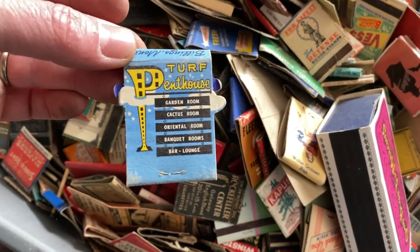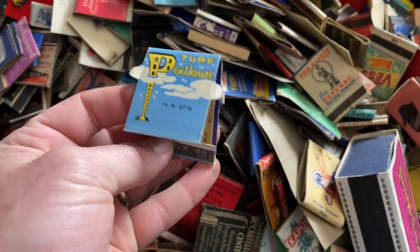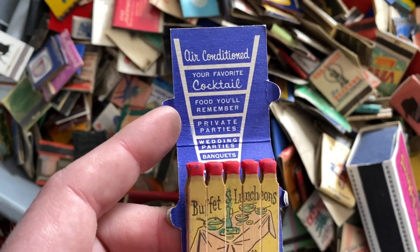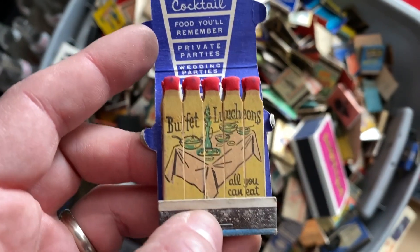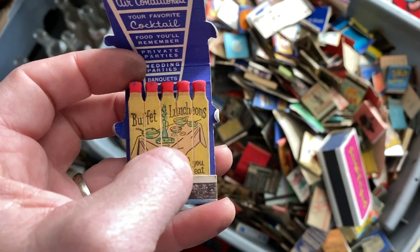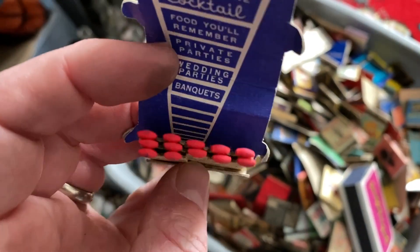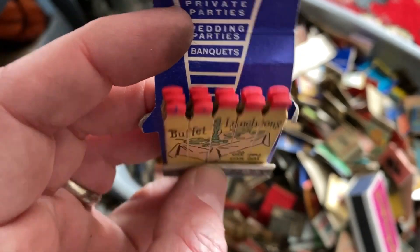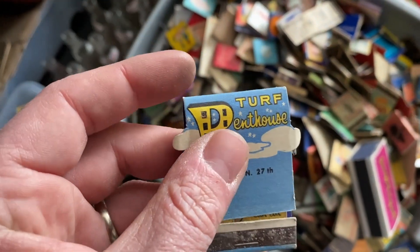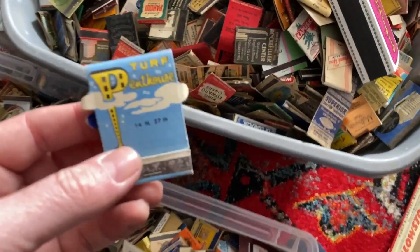The Turf Penthouse — Garden Room, Cactus Room — this one's got little clouds coming off to the side, which is kind of cool. This is what they call a feature matchbook because it features matches that have the actual words and a picture printed on them — 'your favorite cocktail,' 'all you can eat.' It's missing the front three matches though, which definitely brings the value down. But somebody might still be interested, particularly if it's a rare place.